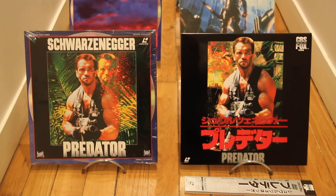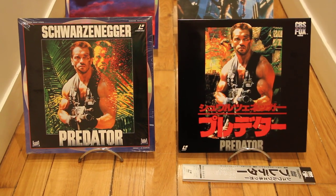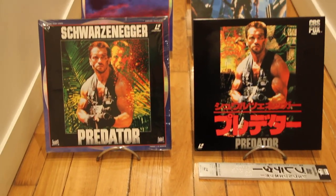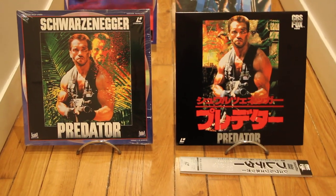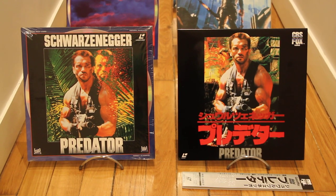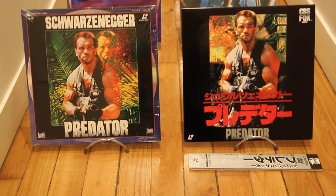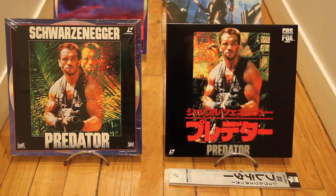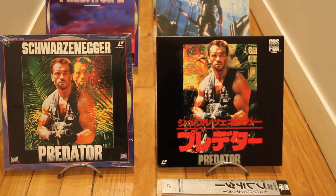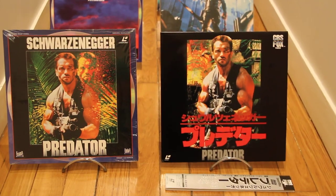Hello guys, this is LeatherDiscworld talking to you. I hope you're enjoying your day and everything's fine for you. Today I take the opportunity to introduce you Predator and Predator 2. Predator 1 is with Arnold Schwarzenegger and Predator 2's most important actor is Danny Glover. I'm gonna give you a quick tour of the Japanese, the PAL-UK, and the PAL-French version of Predator 1 and Predator 2.